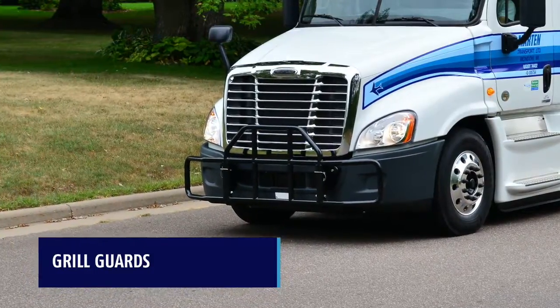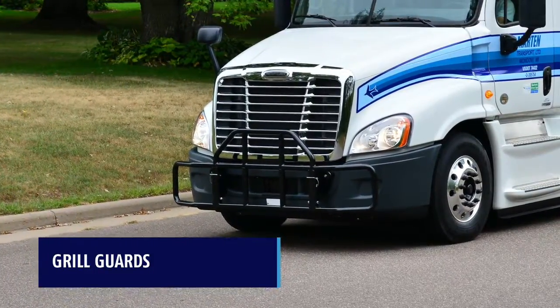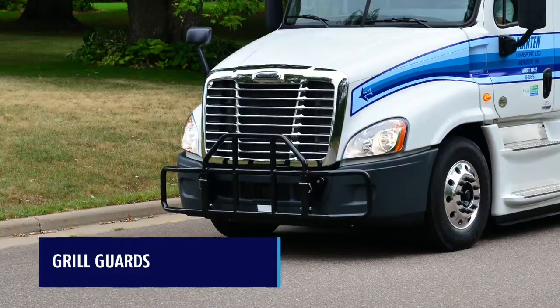All of our trucks are equipped with grill guards, which protect the front of the trucks from animals on the highway and other trucks in parking lots.